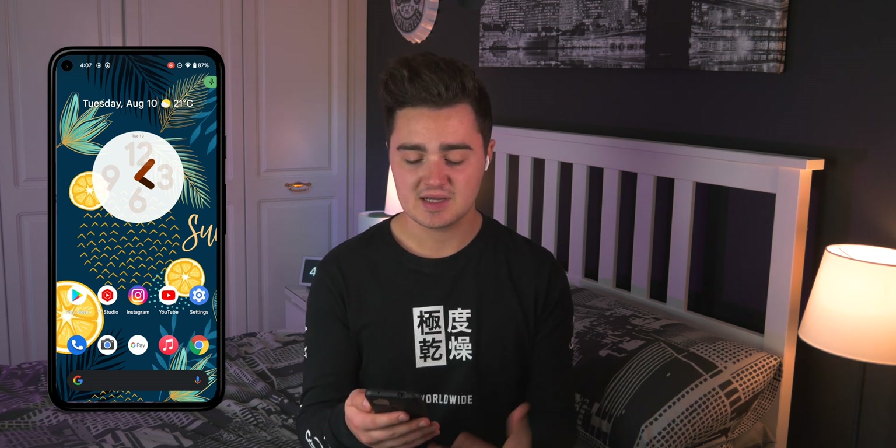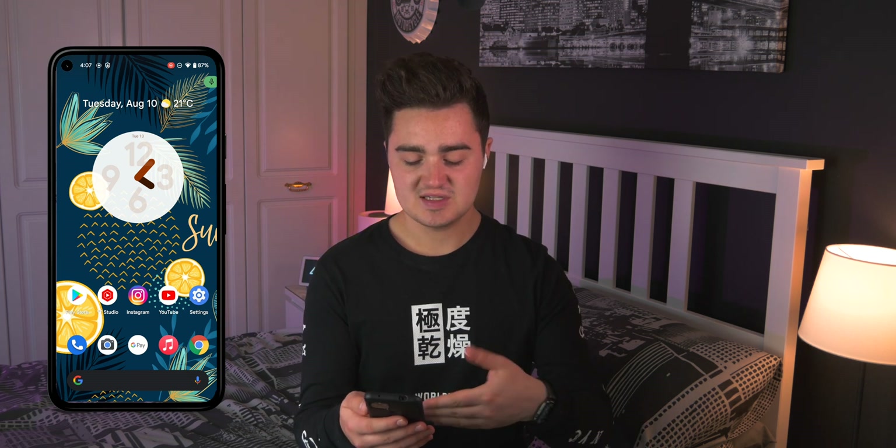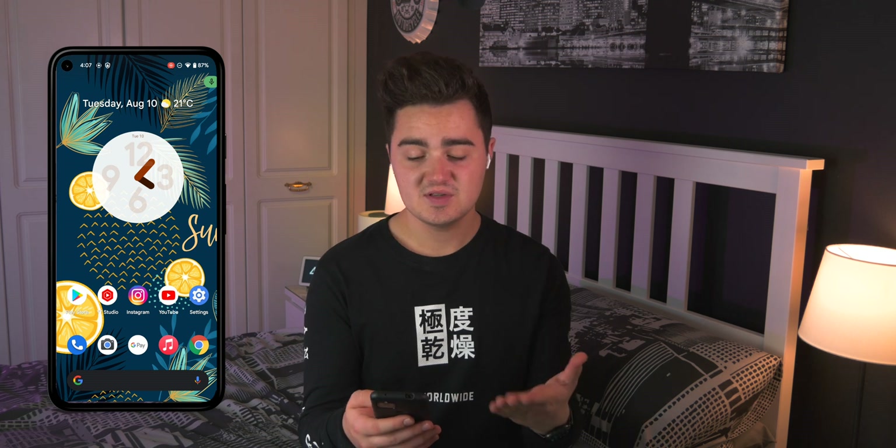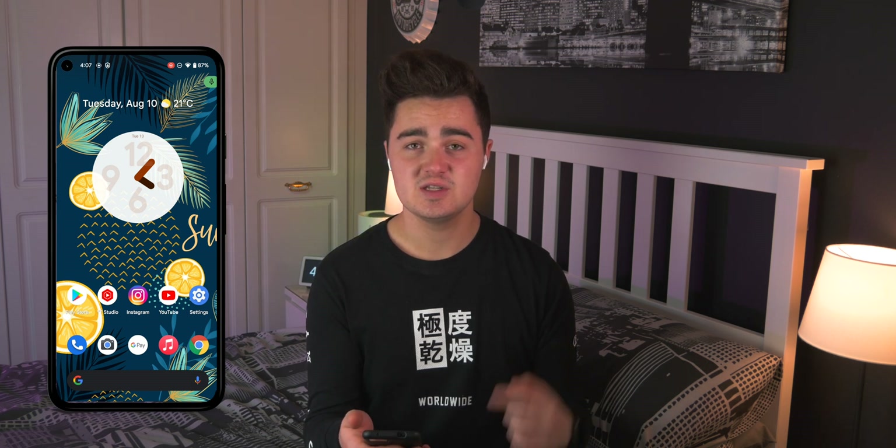I'll put up a screen recording so you can see what I'm doing. This is my home screen — I'm rocking the standard stock Pixel launcher with standard stock icons. I'm using the new Android 12 beta, which is actually really nice. I did a separate video on that, so if you want more in-depth coverage of Android 12 and its latest features, go check that out.